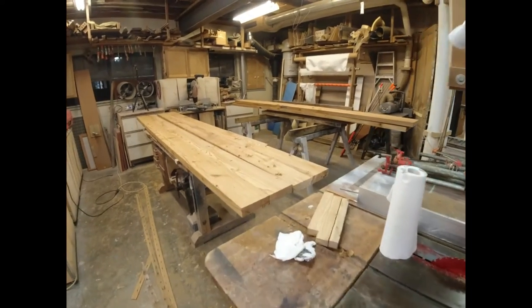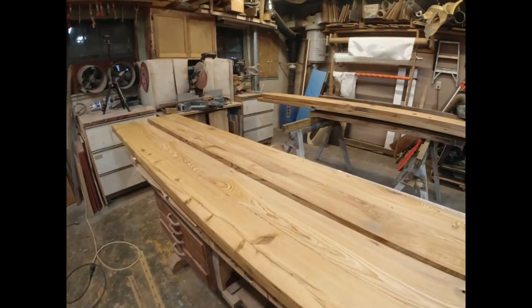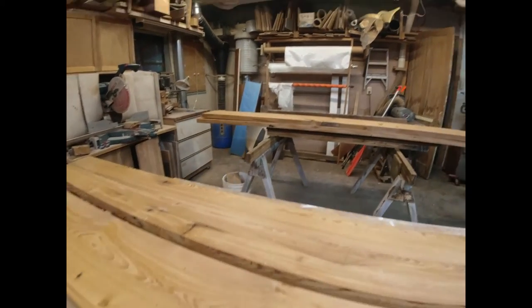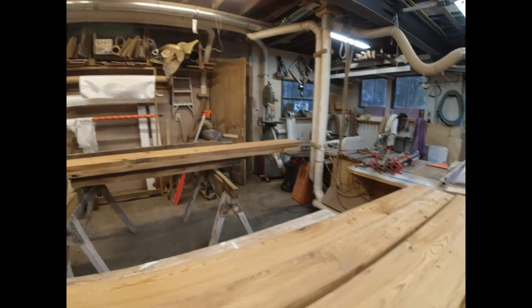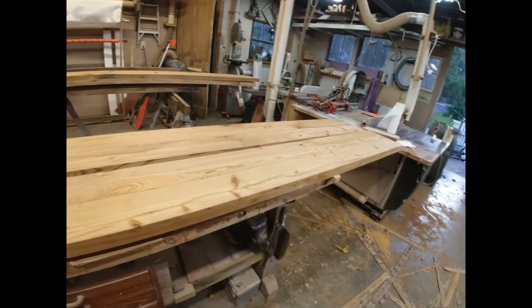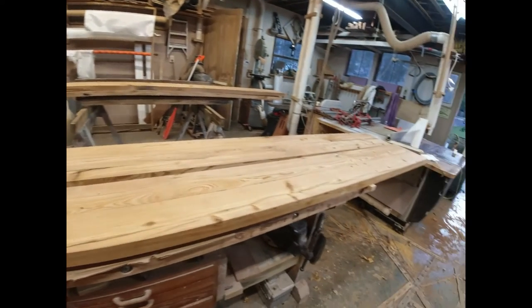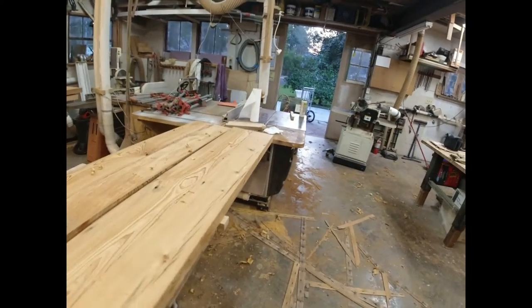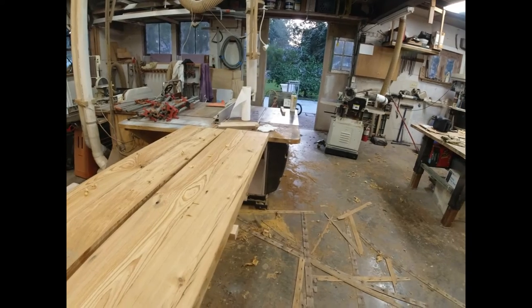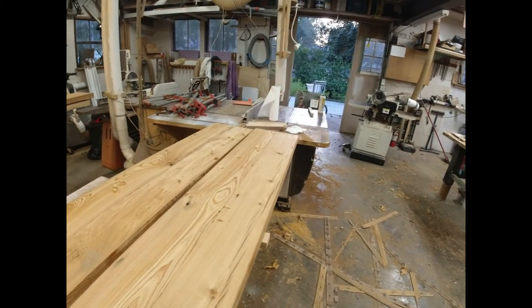I do have all four of the pairs glued up now. Now that I have electricity, I'm gonna pass them through the planer and take a very light pass on top and bottom of these. Then I'm gonna start gluing these together in pairs, and I need to start being conscious of the best edge to leave on the outside of the table. I'm going to manhandle these big long boards, get them planed, and start gluing.